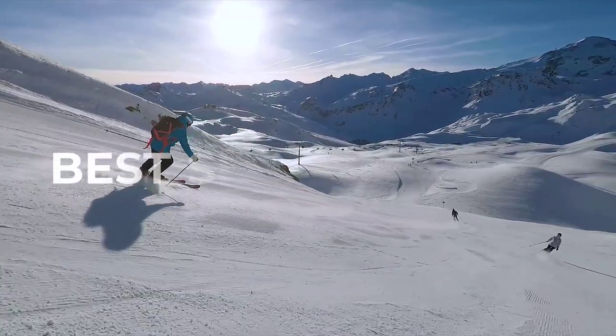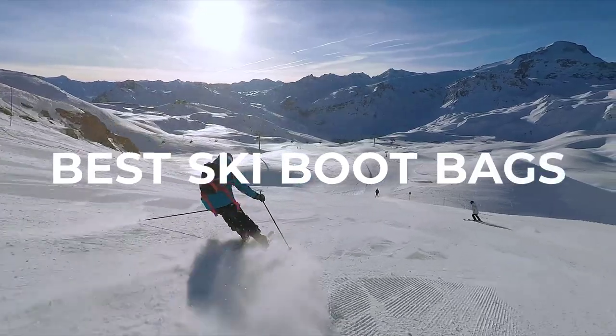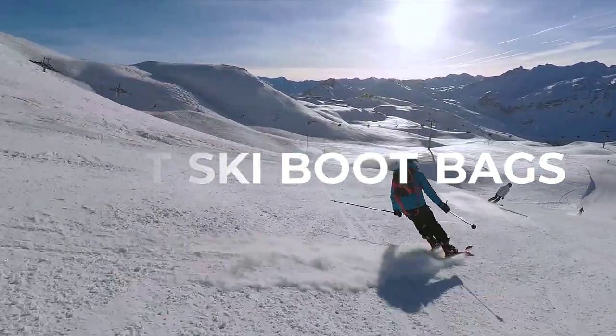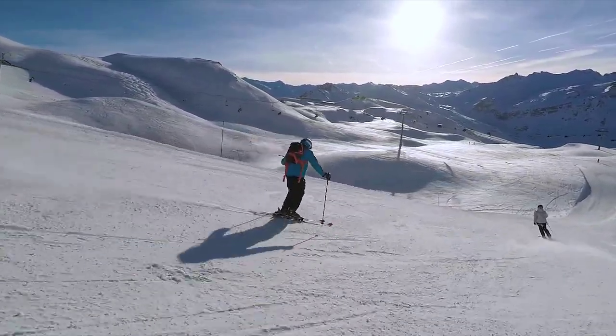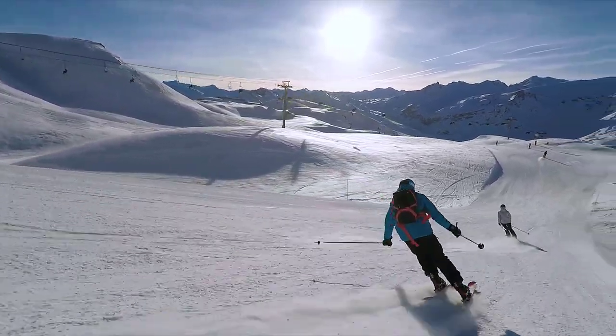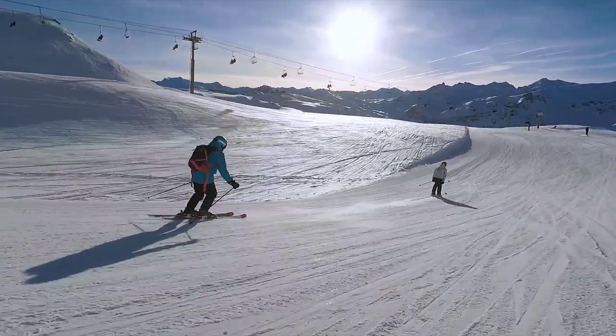A nice little boot bag is essential for skiers and snowboarders. It stops your equipment from becoming misplaced or broken at the lodge and makes it simple to fly your equipment to your destination. Don't wait until you lose your ski goggles or unintentionally spill a cup of coffee in your brand new ski boots if you're new to skiing or snowboarding. Purchase one of the top ski boot bags from the list below.